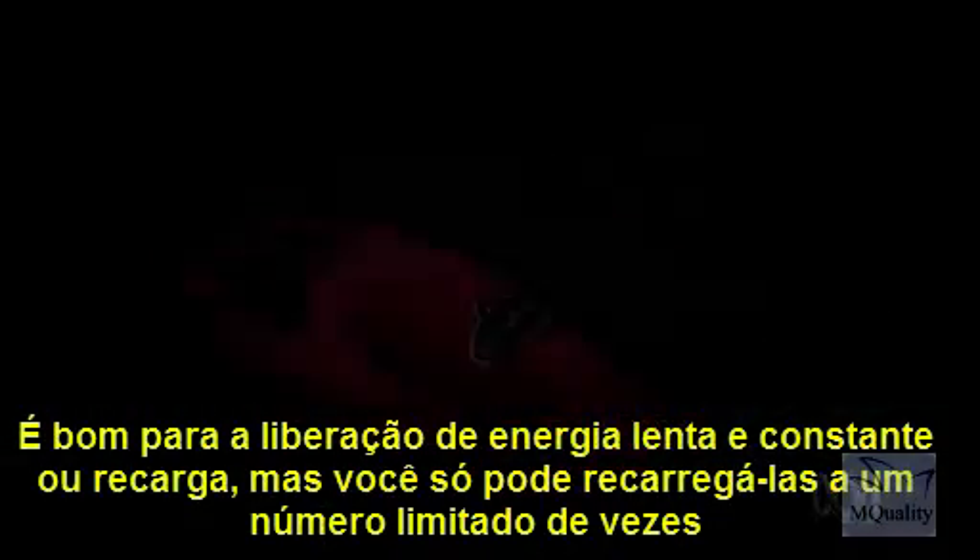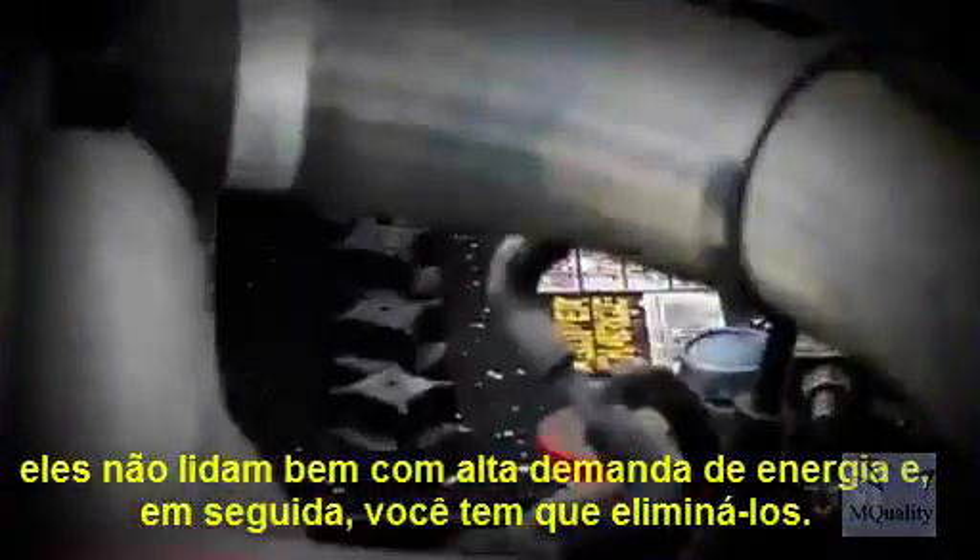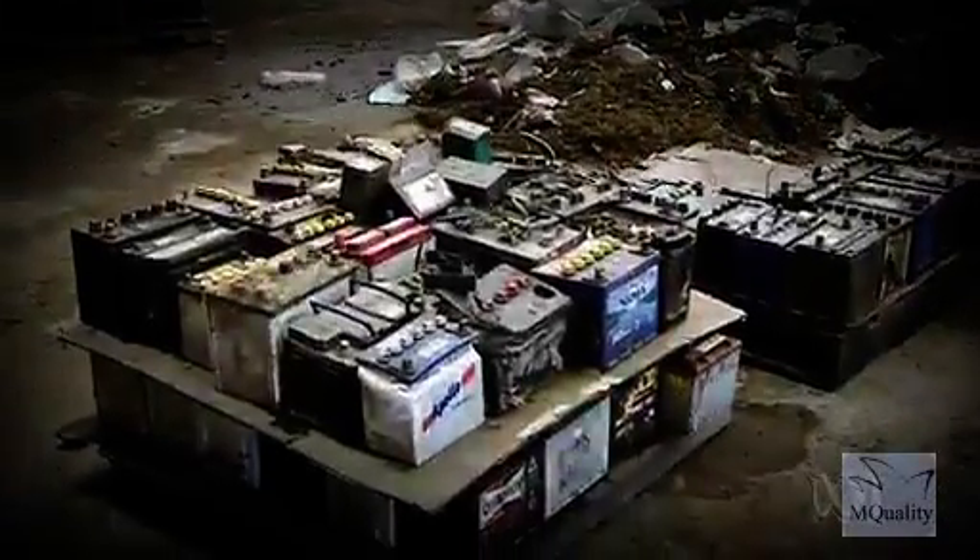It's good for slow and steady energy release or recharge, but you can only recharge them a limited number of times. They don't deal well with high power demands, and then you have to dispose of them.